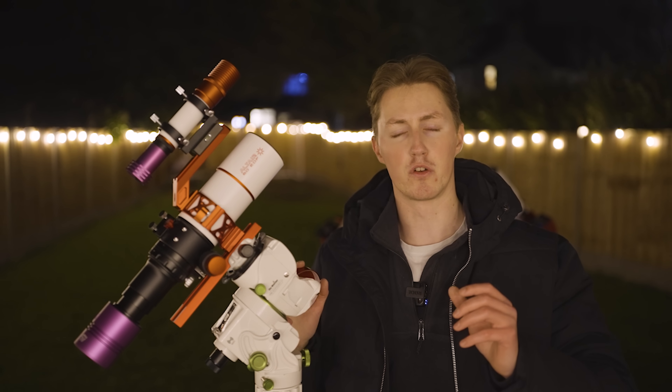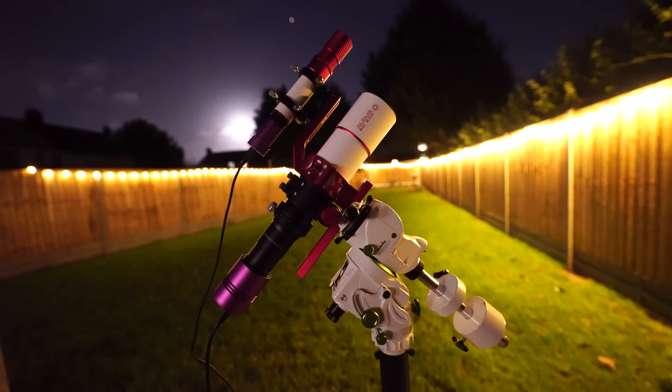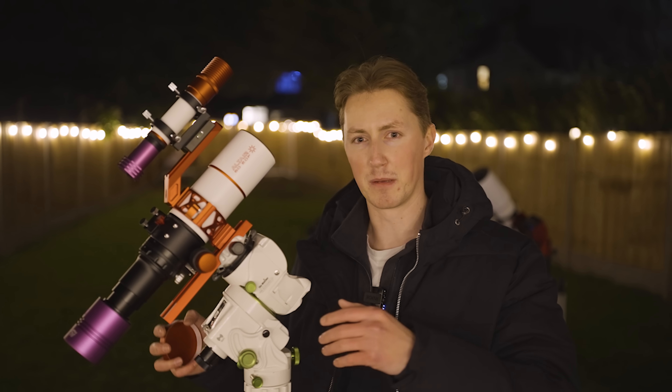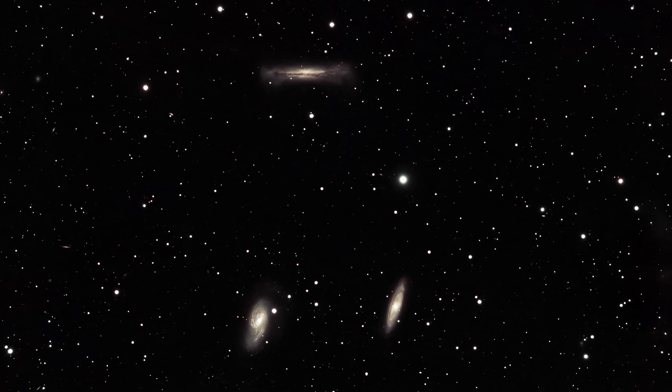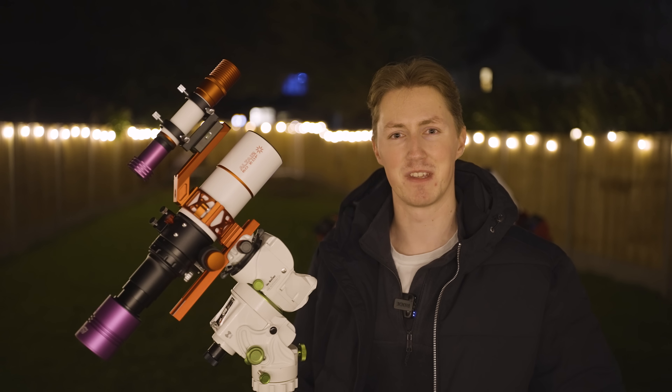This is a complete astrophotography setup and it cost me 2,000 British pounds. But how good are the images that you can capture with this rig? Well in today's video we're going to find out. I'm Damon Scotting and this is Astronomical.